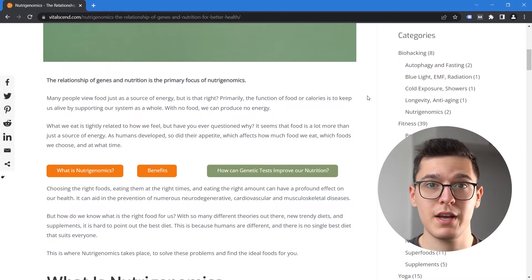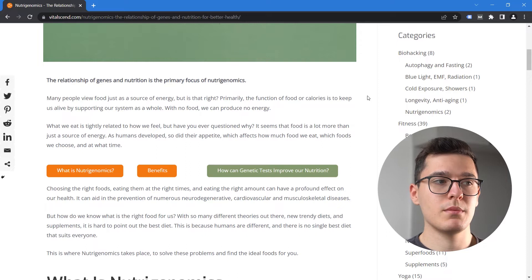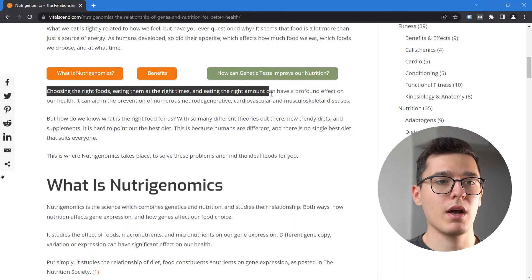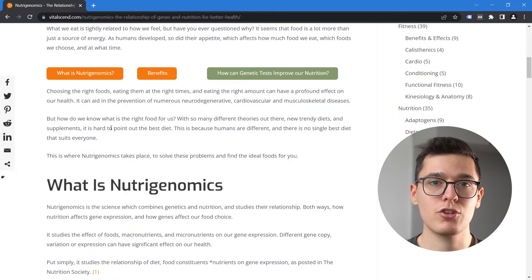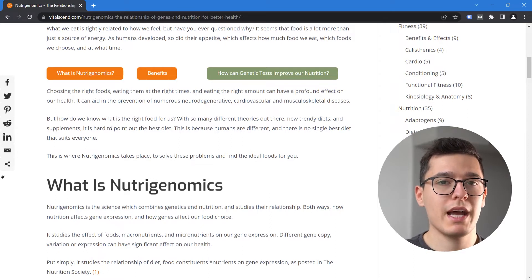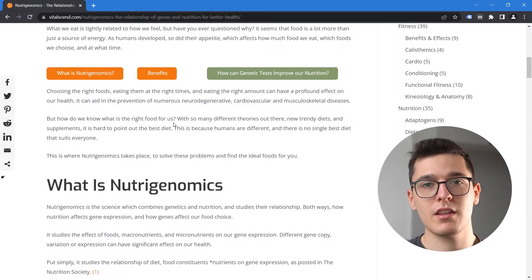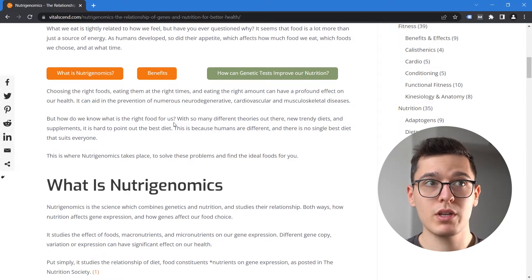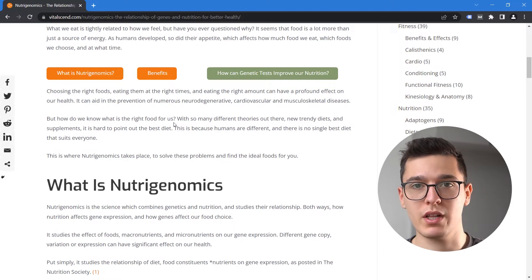Food has massive effects in our lives and our health in general. The point of Nutrigenomics is to be able to choose the right foods, eat them at the right time, and have the right quantity so that you can have a profound effect on your health — feel better, feel more energetic, feel more vibrant. How do we actually get to know what food is best for us? There are so many different trendy diets, theories, and pieces of advice, but realizing that there is no one single best diet in the world is the first very important realization.